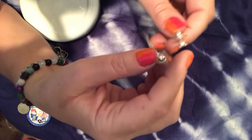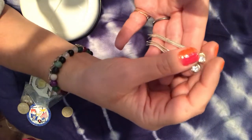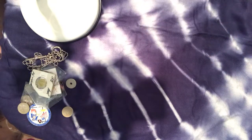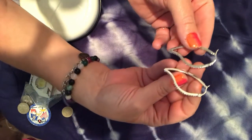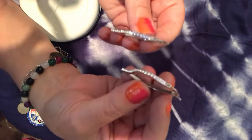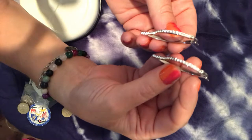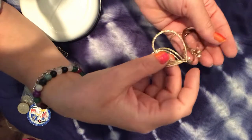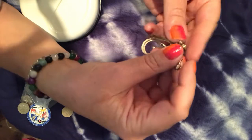Here we have two long snake chain earrings with a little diamond or crystal at the top — maybe three inches long. These are pretty hoops with crystals in the front and a different shape, like a flame. And these gold earrings have diamond cutting to reflect the light, really pretty, and also have a single diamond crystal at the top.